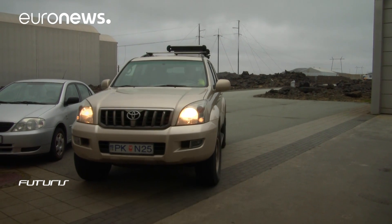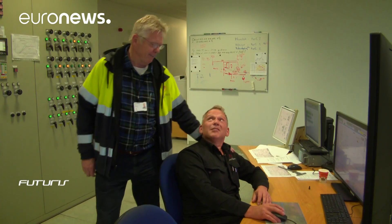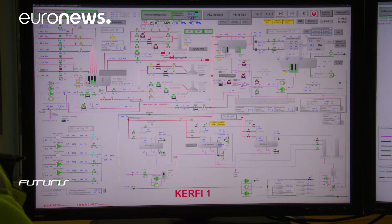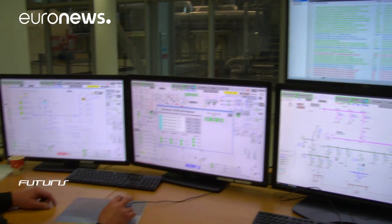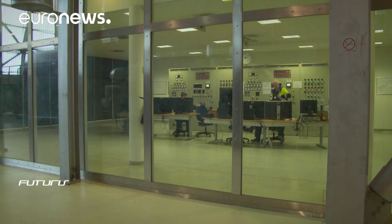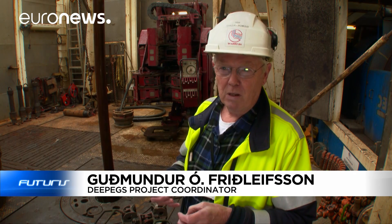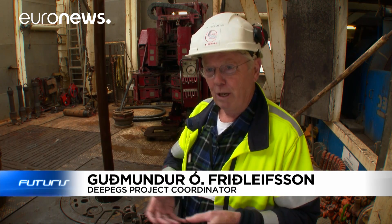Drilling the Earth's crust is a risky operation, also because the drill can go through magma reservoirs or small earthquakes could be generated, especially in volcanic areas. We try to minimise the risk with geophysical measurements, volcanological history mapping and all sorts of science tools before we drill.